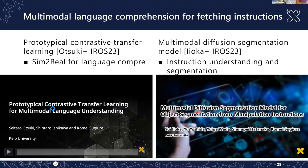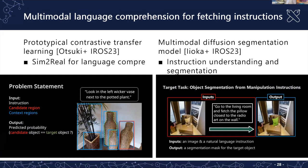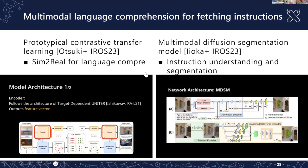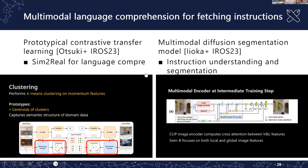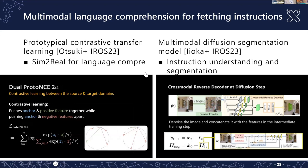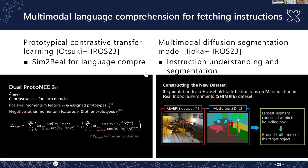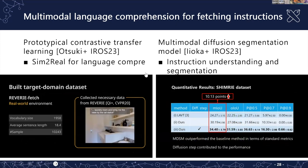We also have transfer learning approaches for simulation data sets to address the simulation-to-real problem. We propose a prototypical contrastive learning approach, and also a segmentation model using a diffusion segmentation model.